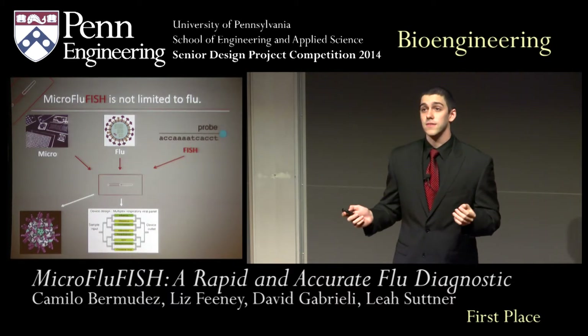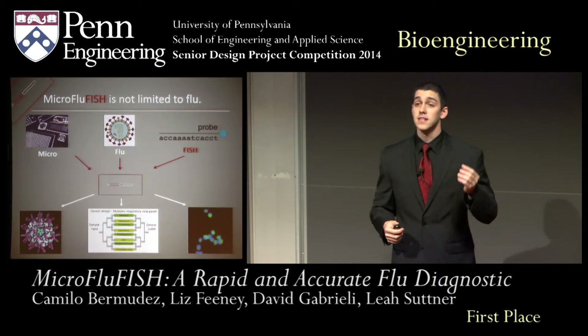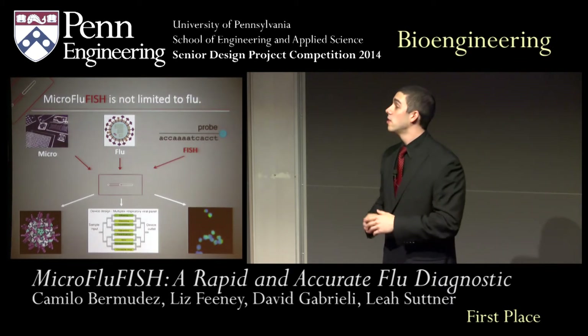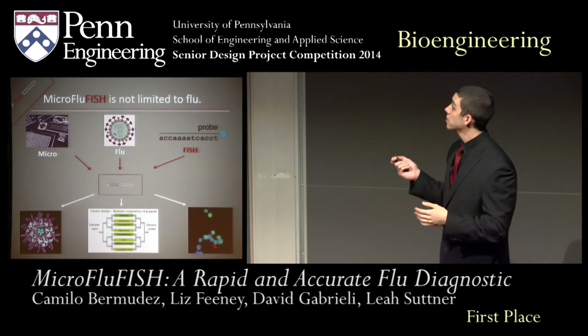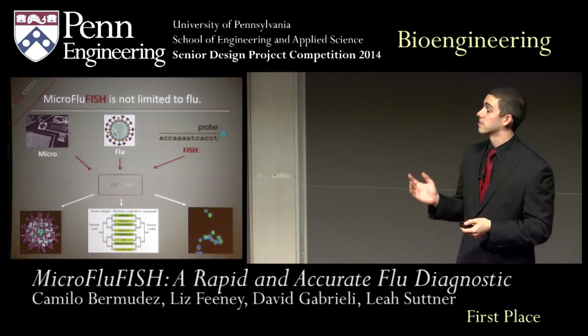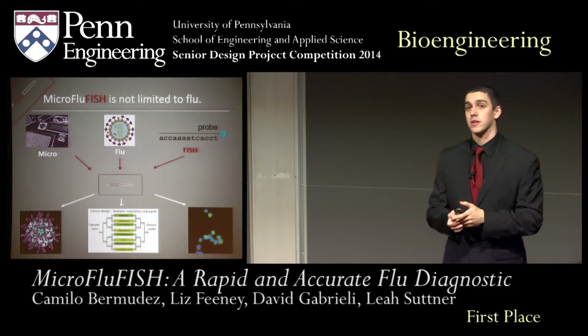Additionally, we think our device is perfectly suited to be used as a research tool. As a pilot test, we handed our device to researchers in the medical school who are interested in pancreatic cancer. And shown here, imaged within our device, are pancreatic cancer cells looking at specific cancer biomarkers.